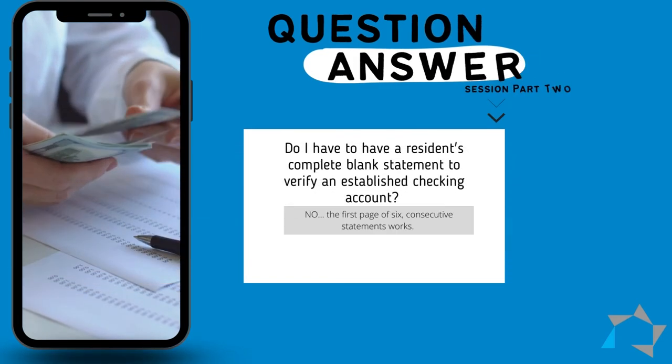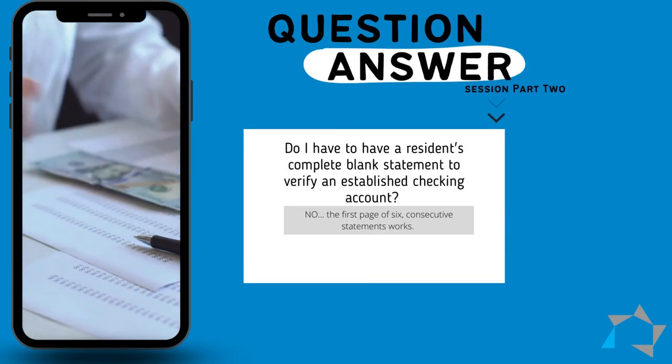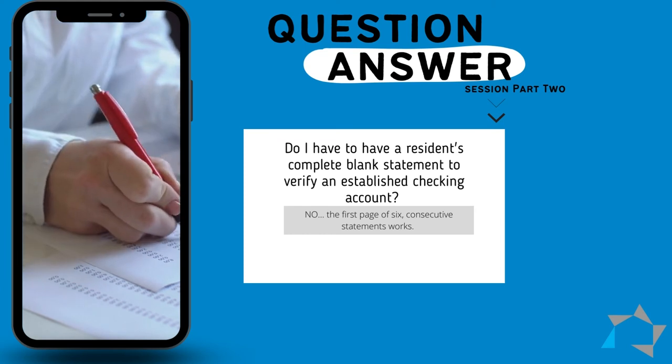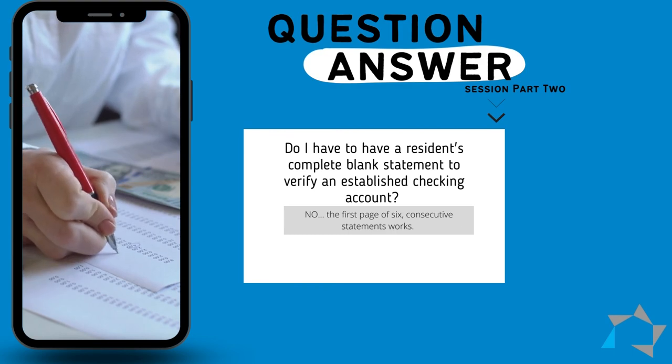The last question is from GT. He says: I know that we have to verify six months of checking account statements, and the resident only brought me the first page of each statement. They are consecutive. Do I have to have the entire bank statement? The answer is no. If they have provided you six consecutive first pages, the first page should have the beginning and the ending balance, and if you have six months of them, that's all you really need.